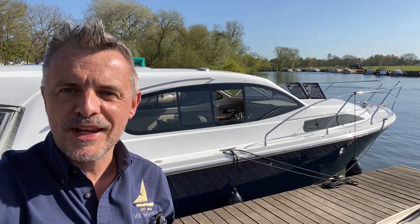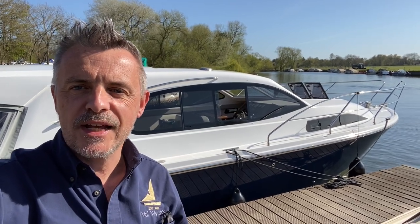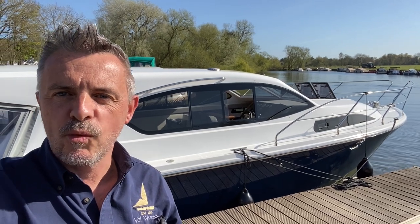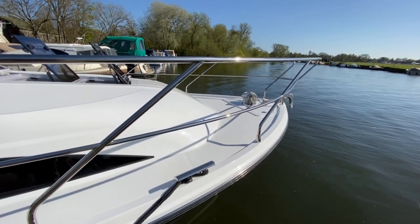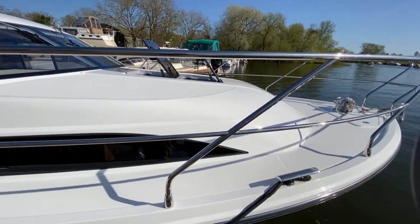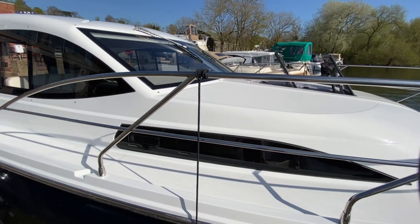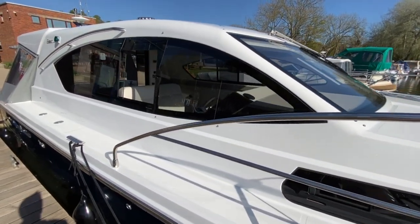Today I'm proud to bring you a world exclusive — behind me is the first ever Haynes 36 sedan, which has just arrived from Norfolk yesterday down here at Walgrave. The 32 sedan and offshore have been incredibly successful models for Haynes, and this boat comes to join the range. It doesn't replace those two boats; it joins alongside for those people wanting a slightly larger boat.